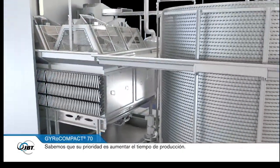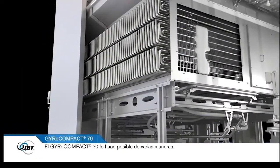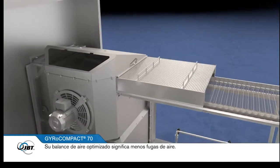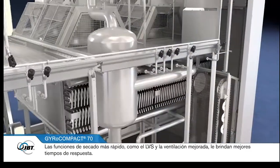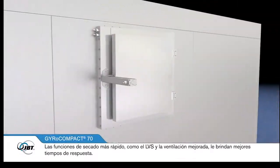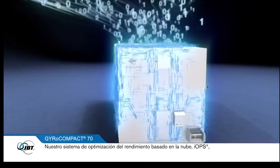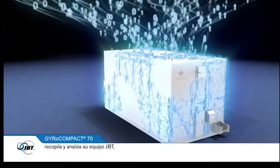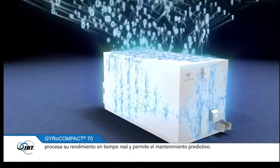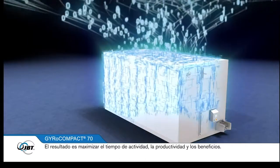We know that your priority is always to increase uptime. The GyroCompact 70 makes this possible in a number of ways. Its optimised air balance means there's less air leakage, and quicker drying functions like LBS, the low volume system, and enhanced ventilation give you better turnaround times. Our cloud-based performance optimisation system, IOPS, gathers and analyses your JBT equipment, processes its performance in real time, and enables predictive maintenance. The result for you is maximised uptime, productivity and profit.